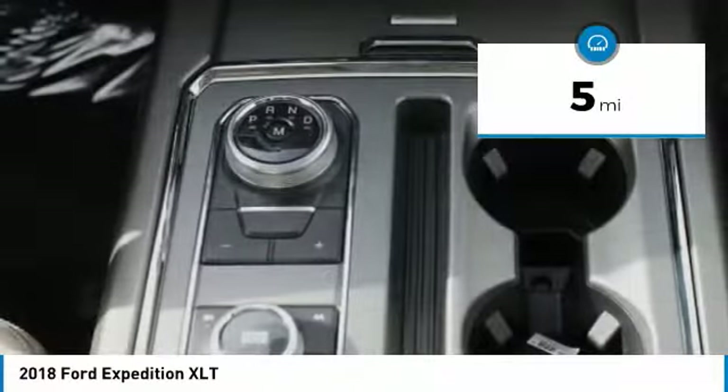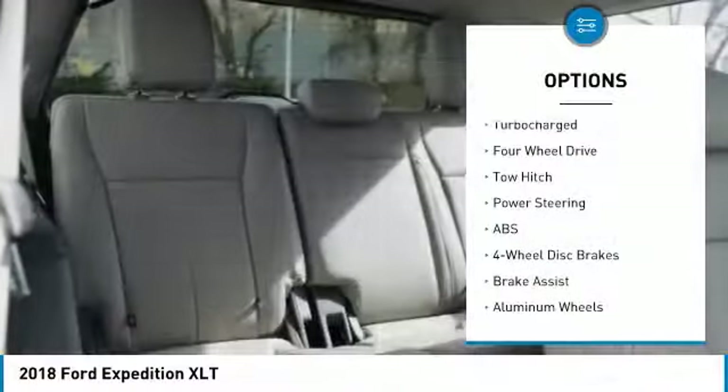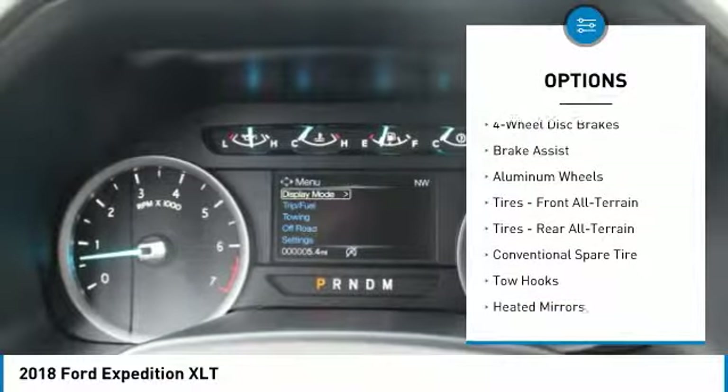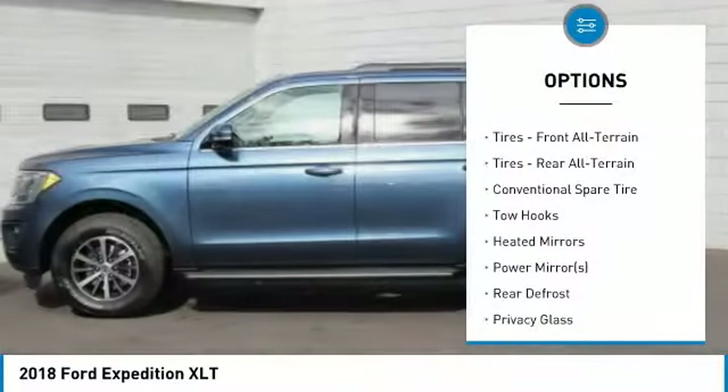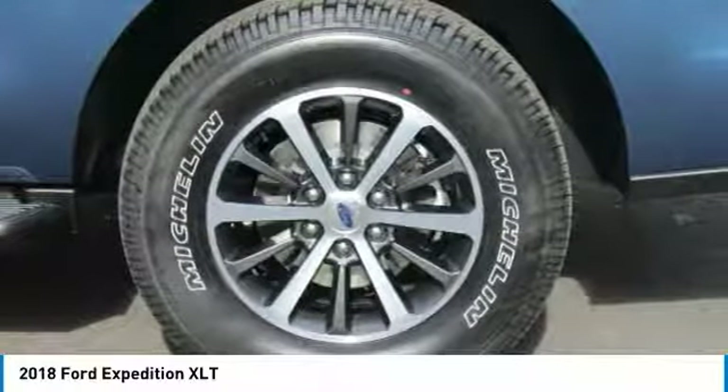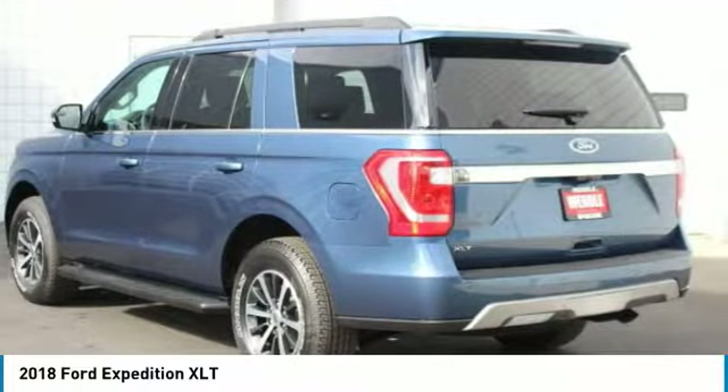Backup camera, Bluetooth, third-row seating, satellite radio, parking assist, four-wheel drive, turbocharged engine, parking sensors, keyless start, and multi-zone air conditioning.